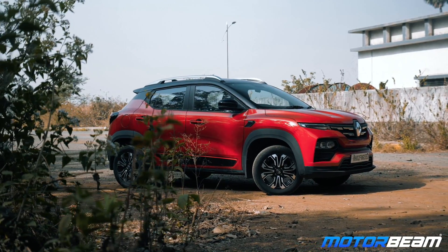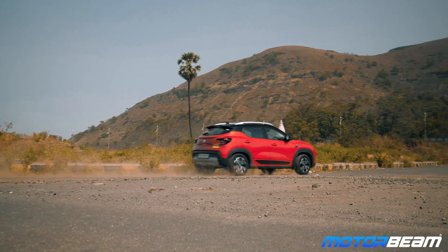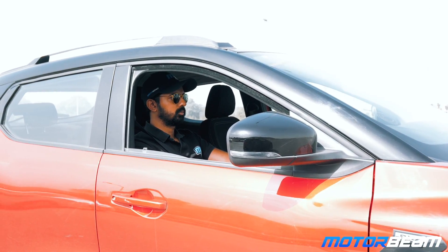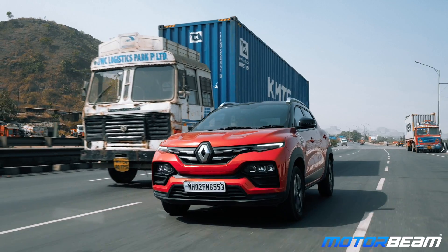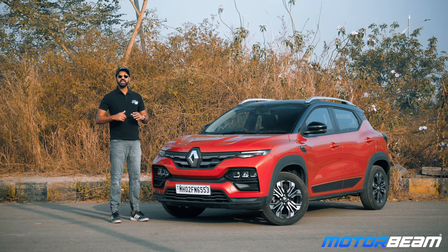The shoulder line looks muscular, the 16-inch tyres look meaty, and the high ground clearance is extremely useful. Thanks to the high ride height, you also get a great driving position. Thank you for watching this video, and in the next one, we'll talk about a few things which make the Renault Kiger smart.